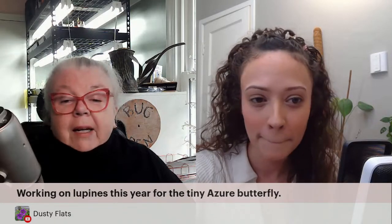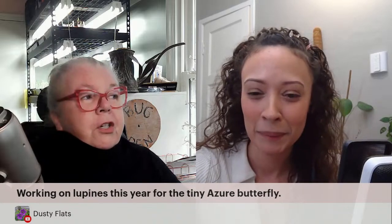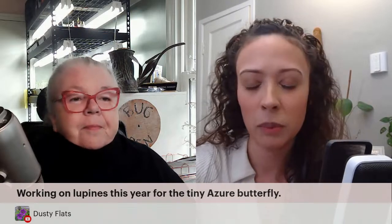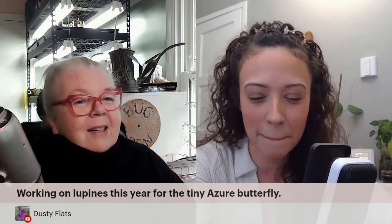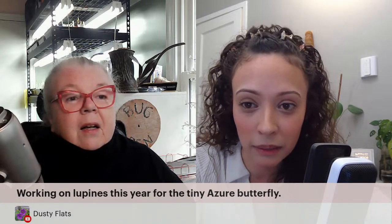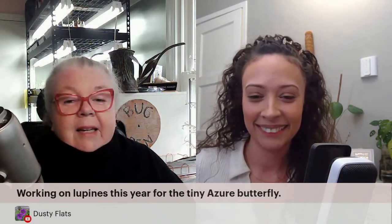Dusty Flats has the orange wonder snapdragons — that's the one I'm trying to grow. They're orange and hot pink with a yellow center. The closest one I've got to that is the Potomac Dark Orange. There's no pink in that one, but the pink sounds amazing! You can't find those in a garden center — you can find red, white, and yellow, but I want to add a little color. I'd love to get some of those this year.